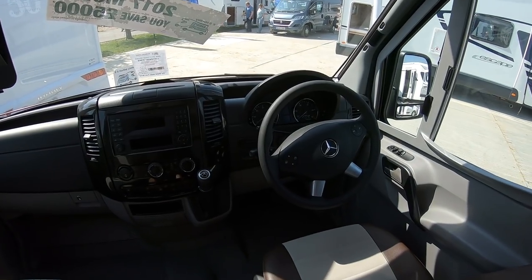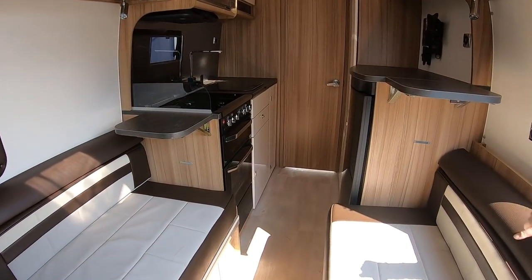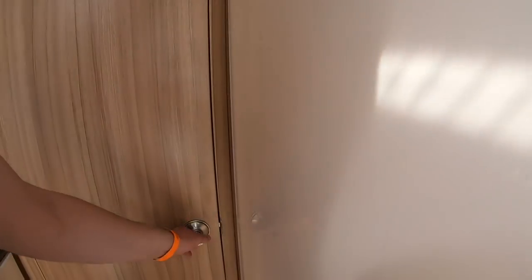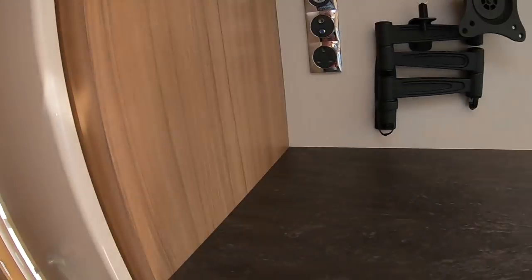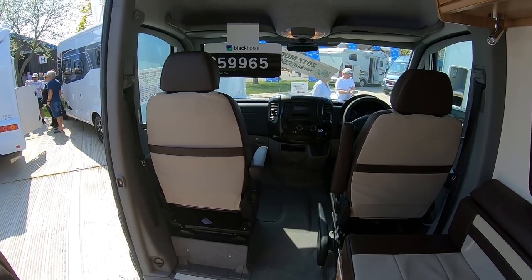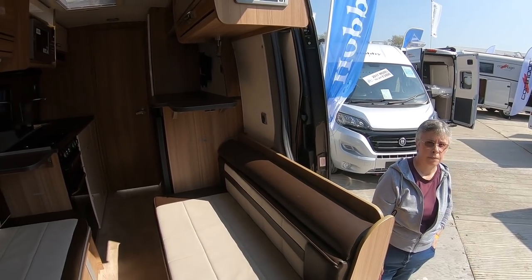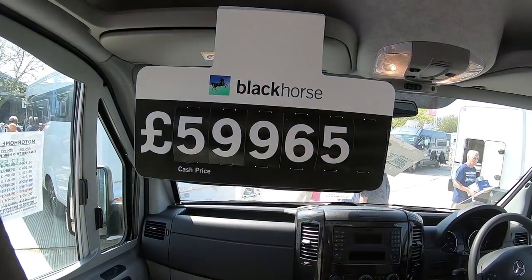This is a Luna Landstar EWS — end washroom. Found the price: £59,965. And there's a Rangemaster Booster WiFi — 999. That's a big wifi unit. Let's have a look.